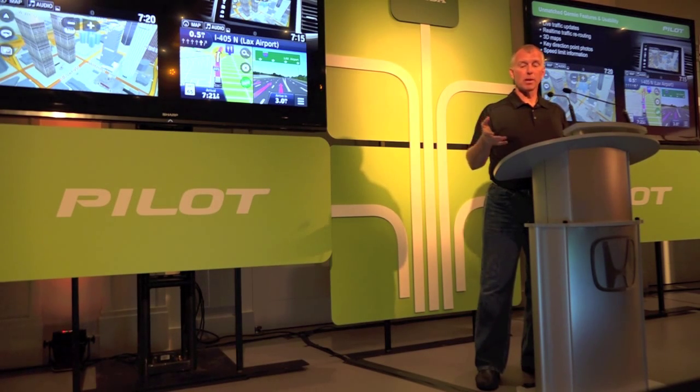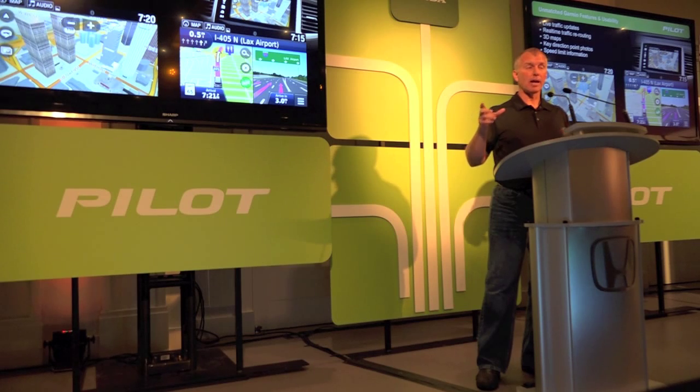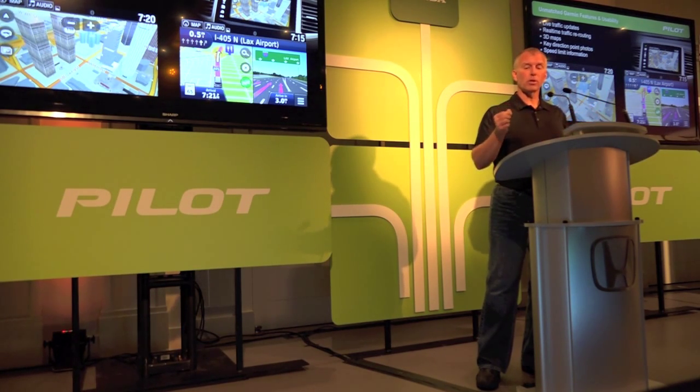Beyond that, it does display speed limits and your arrival time. It also has really nice, realistic freeway signs, so you have a really good understanding of which roads to take.